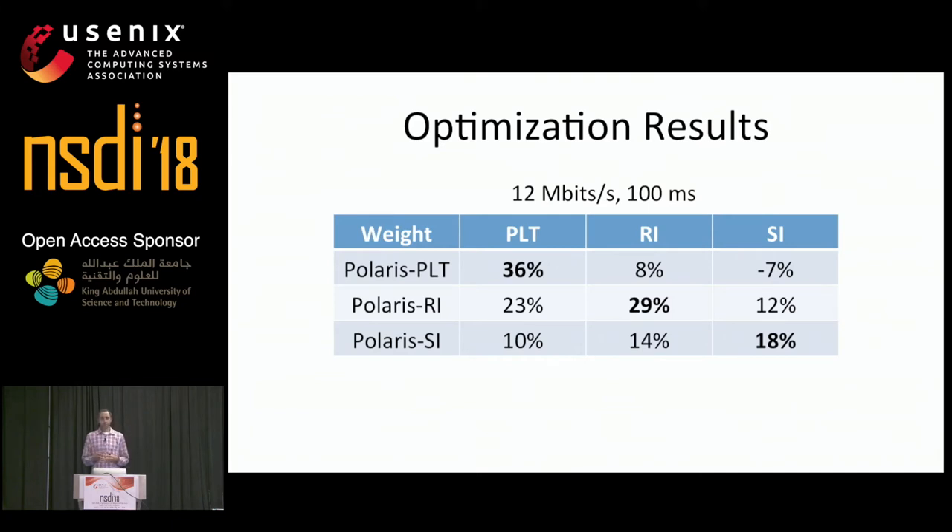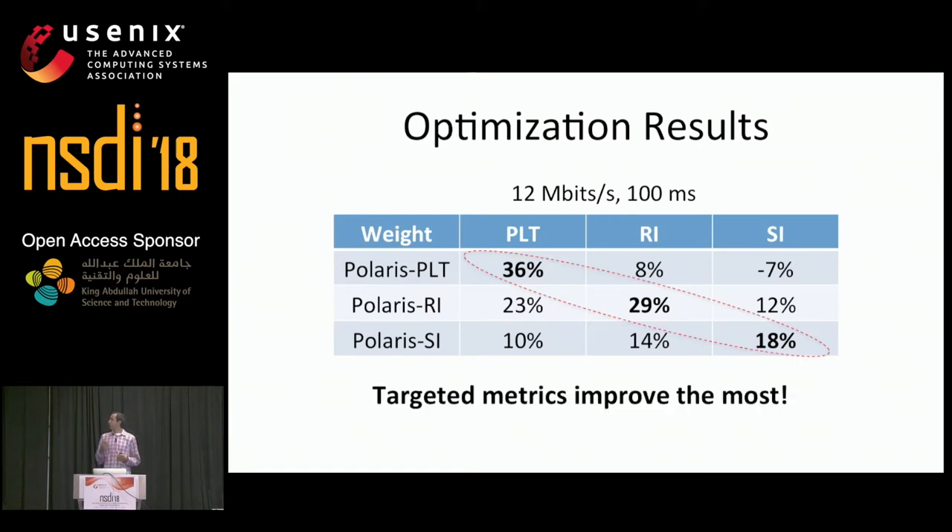To evaluate these schedulers, we loaded each page in our corpus over a 12 megabit per second link with a 100 millisecond RTT. Results show that each metric is most improved by the scheduler that directly targets it. Additionally, the correlation between these metrics is not strong enough such that optimizing for one metric will directly optimize for another.